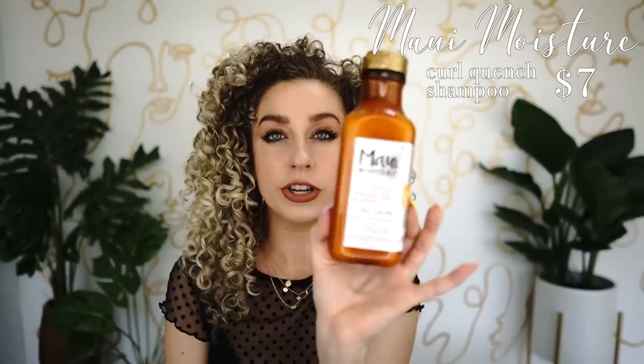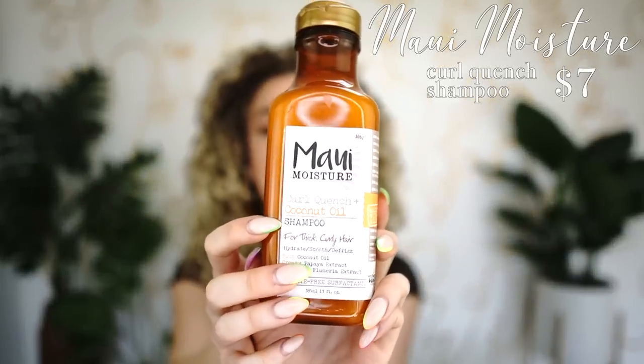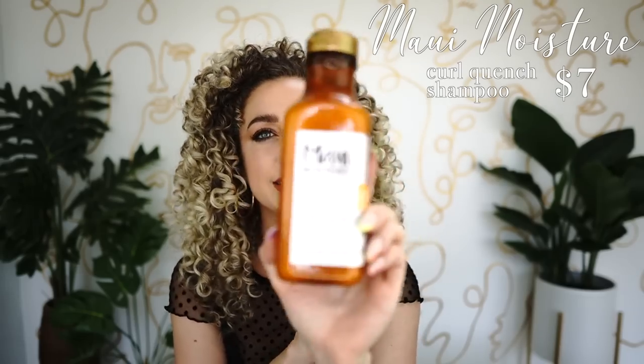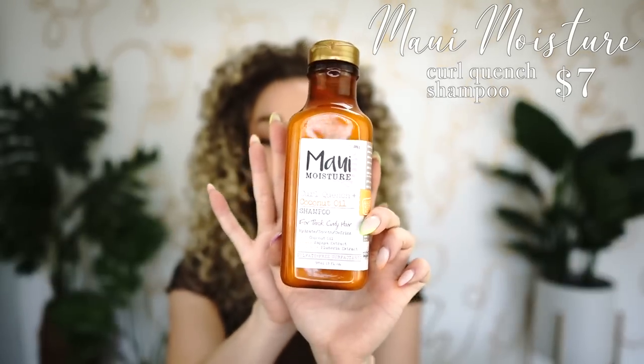Next is Maui Moisture's Curl Quench line — probably my favorite line they offer because it's made specifically for curly thick texture. It's super hydrating but not over the top heavy. This is one of my all-time favorites. I think they launched this about a year or year and a half ago — an absolutely phenomenal line I could not recommend enough.